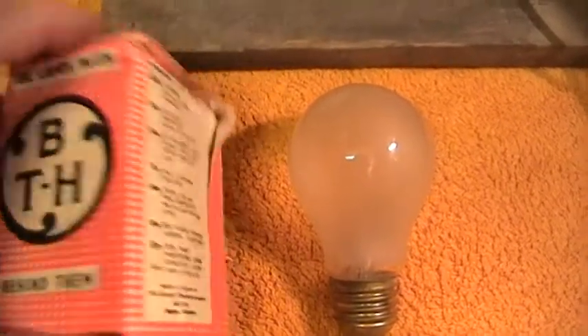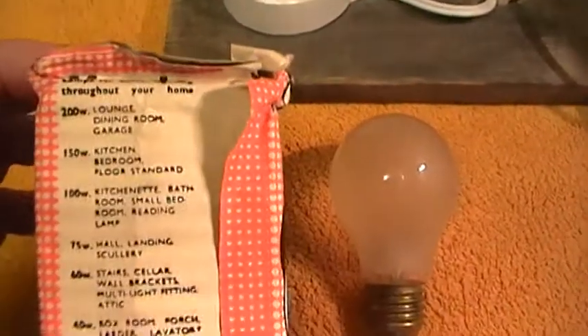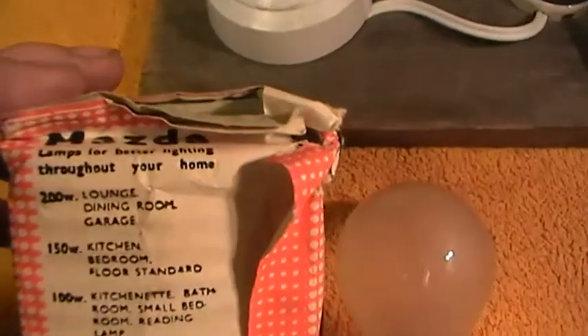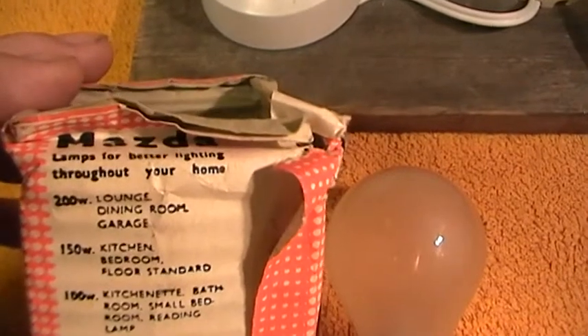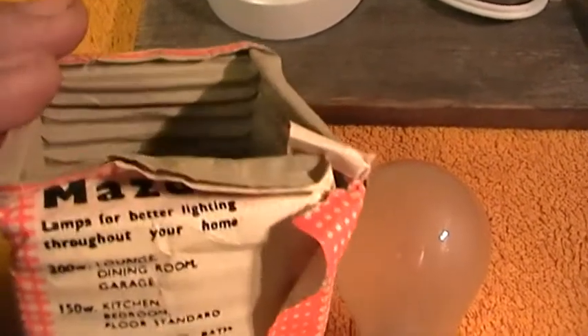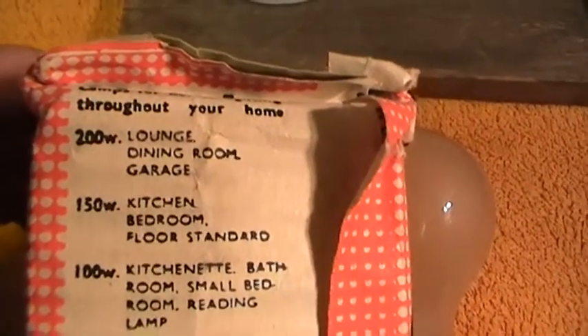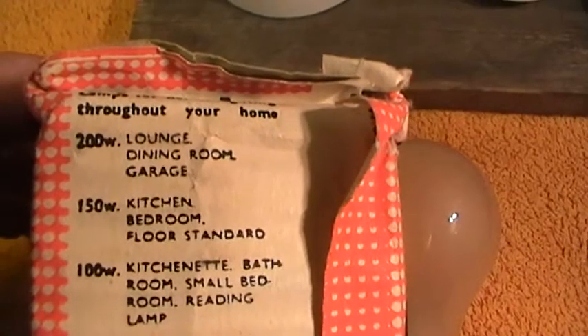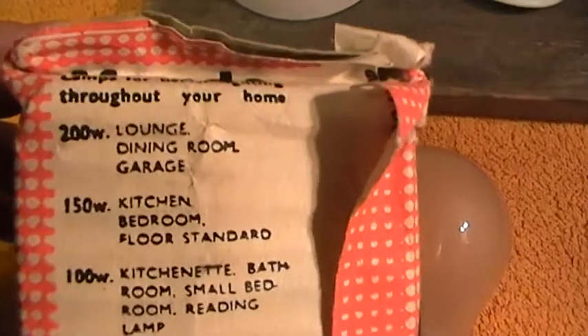It's a piece of history — they've gone under various takeovers. On this lamp, you had the name at the back: Mazda, which in America referred to a type of lamp, but in the rest of the world is the actual manufacturer. "Lamps for better lighting throughout your home."